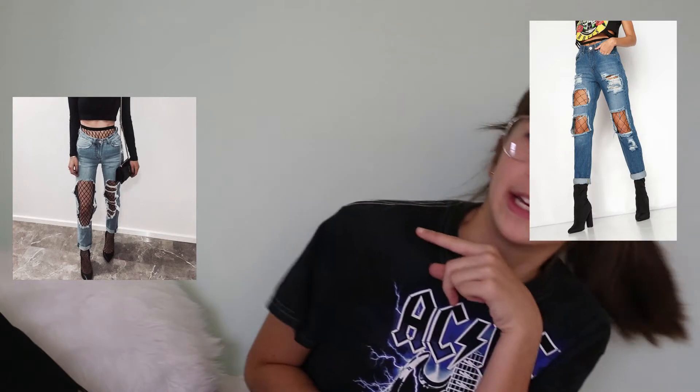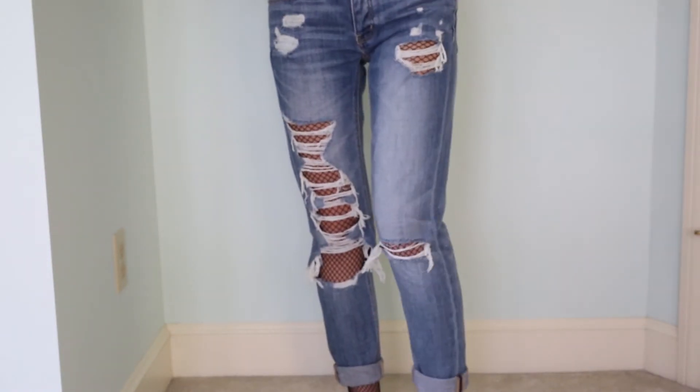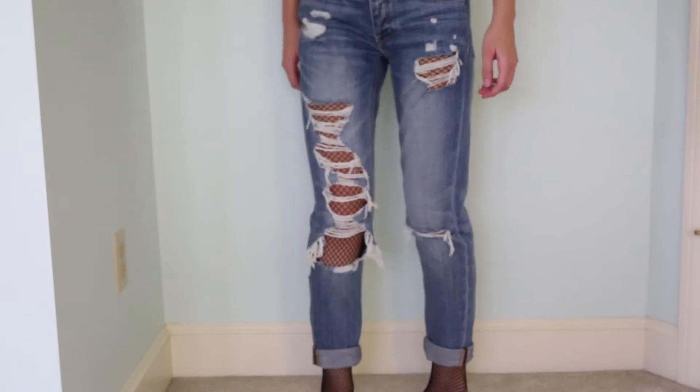Have you seen on Instagram or Pinterest the pictures where it's really ripped jeans with fishnet underneath — like this, or this, or this? I really like that look, so from Forever 21 I got this pair of fishnet leggings to put under these jeans. Especially since there's a hole here on the knee, you can see the fishnet through it, and it's trendy and different.